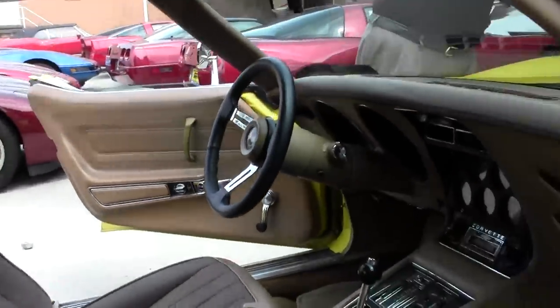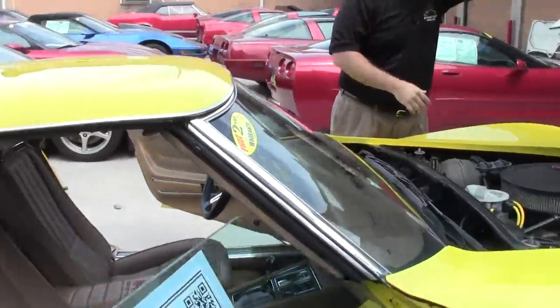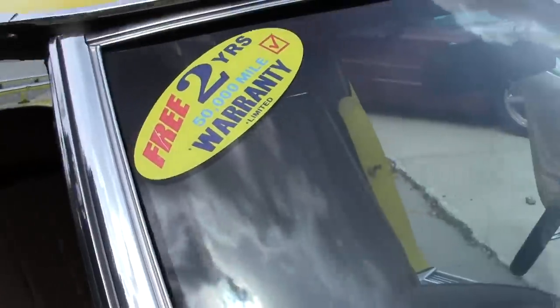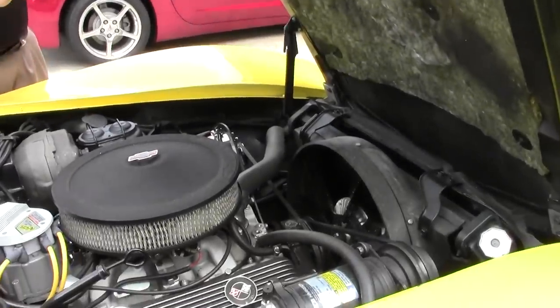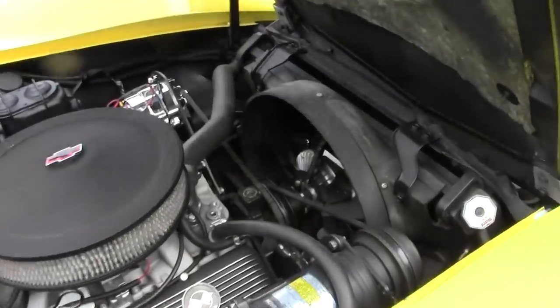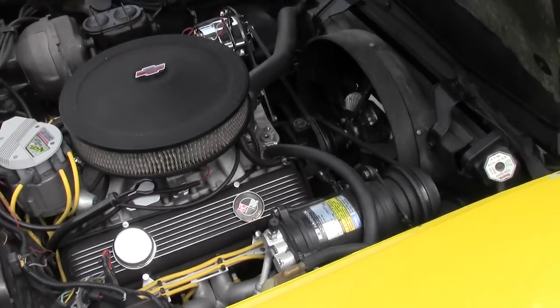The brightwork around the windshield and the windshield itself are in excellent shape. Engine runs strong, no issues. The air conditioning runs great in this car. It has been converted over to points, so you don't have to worry about adjusting distributors.